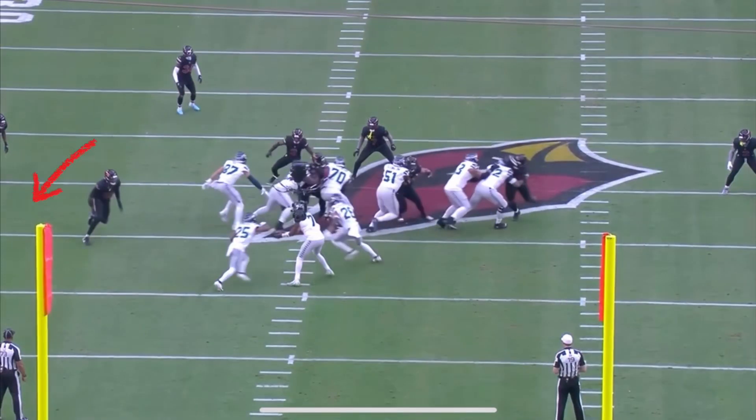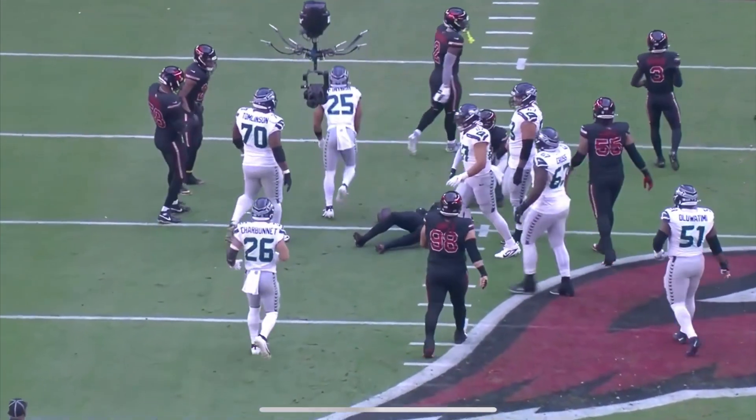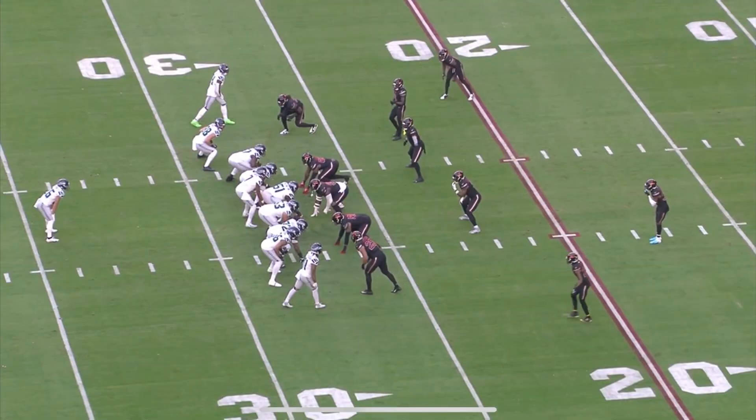See it right here from the end zone copy — the defensive end takes a wide rush, which makes this an easy kick for Zach Charbonnet. The tight end has no one inside his gap, so he works up to the backer. Really good cut there by McIntosh, followed by north downhill running, and they stay ahead of the sticks.